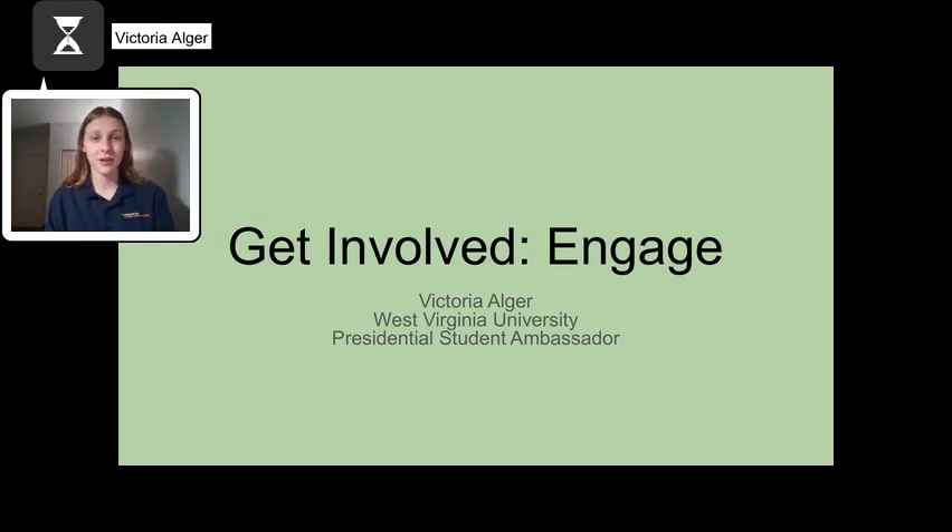Get involved. This is something I have heard since starting university. It is a vital part of getting connected to your school. The best and easiest way to do this is by joining clubs. Currently, WVU has over 500 student organizations, ranging from professional organizations to casual clubs.